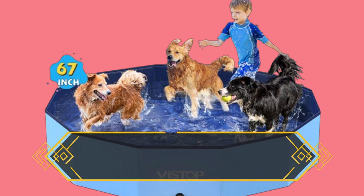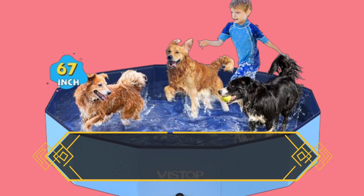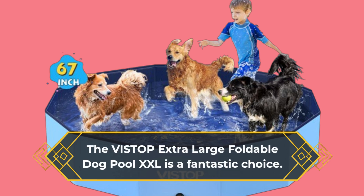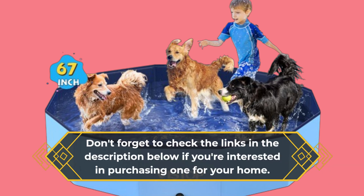Whether you're looking to keep your furry friends cool or provide a fun play area for your kids, the VISTOP Extra Large Foldable Dog Pool XXL is a fantastic choice. Don't forget to check the links in the description below if you're interested in purchasing one for your home.